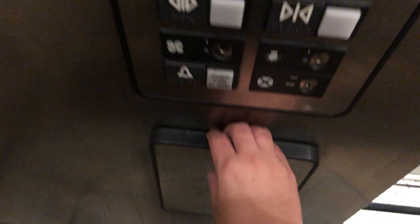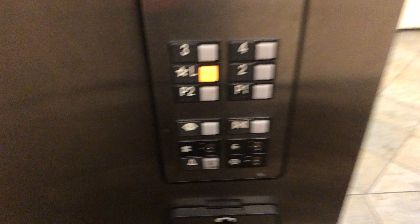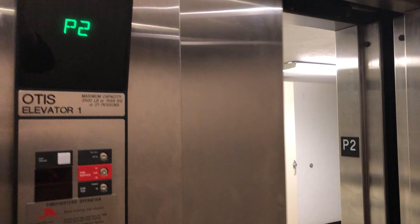It takes some effort to level down here. 88 compliant phone. And now I'll go to the lobby and end the video there. And again, the door closed button works.